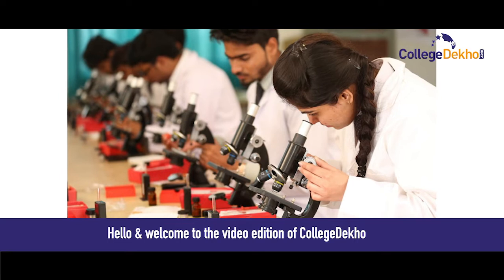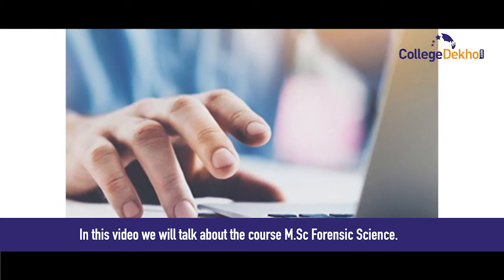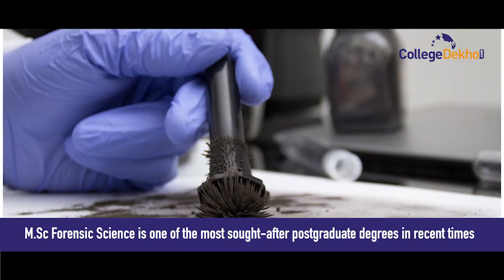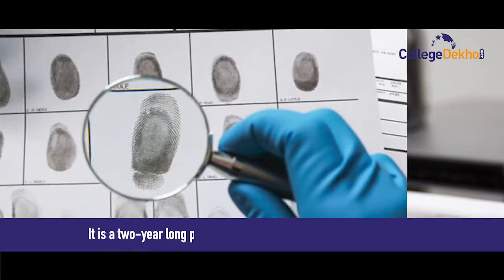Hello and welcome to the video edition of College Deco. In this video, we will talk about the course MSc Forensic Science. MSc Forensic Science is one of the most sought after postgraduate degrees in recent times.